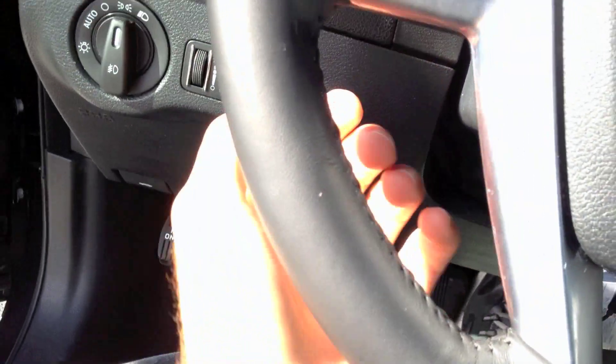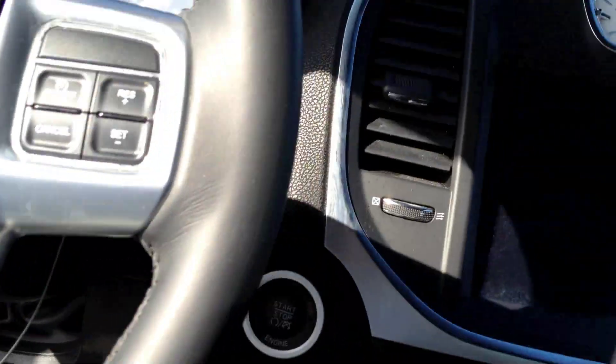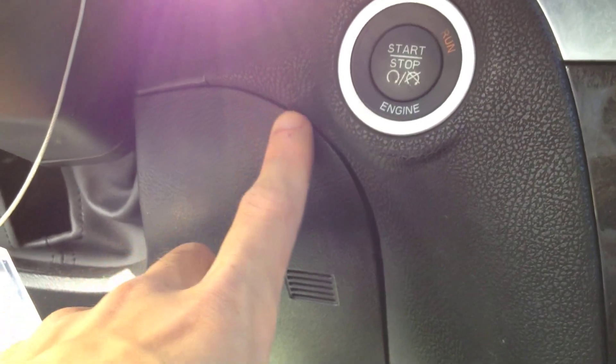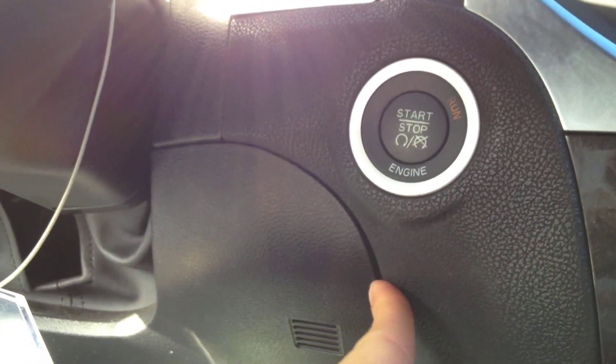Steering wheel tilts and telescopes. In this area of the center console, it's all soft touch. This cover over here isn't nicely put together. You can see how it's nicely tight up here, but it seems to open up over here. I don't like that.